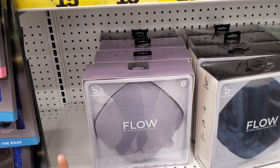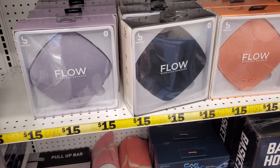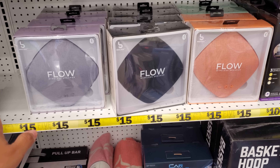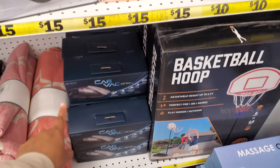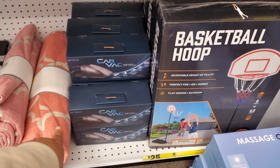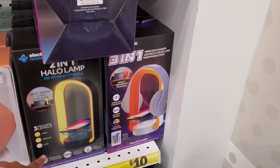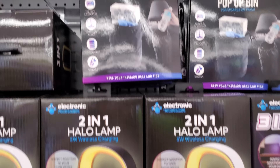The jump rope, I feel like, is a really, really good deal — I would totally get that. Work out with your partner. Wireless speaker by Flo — that is $15, we have not seen that one. Oh look, they even have a car vacuum — get all your little crumbs. Sometimes those don't really work.